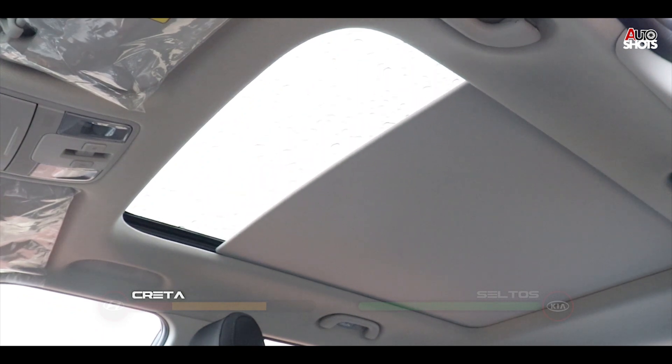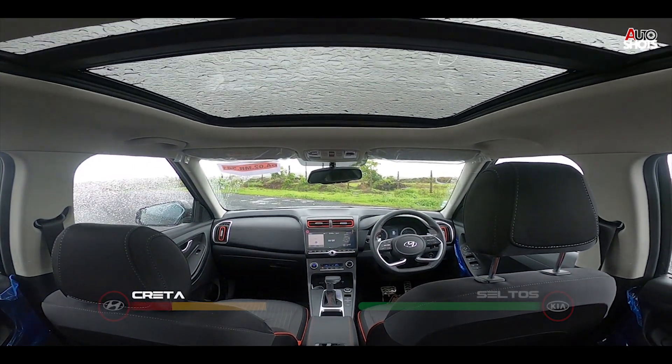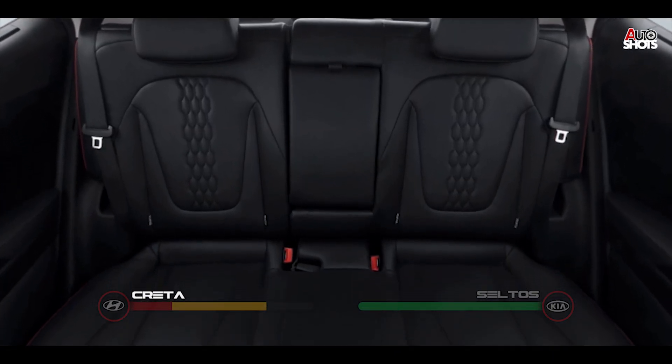The Creta boasts a huge panoramic sunroof, which makes the cabin look big and spacious. The back seats have great under-thigh support and are overall comfortable for long trips. They also give you a pillow to keep you happy.